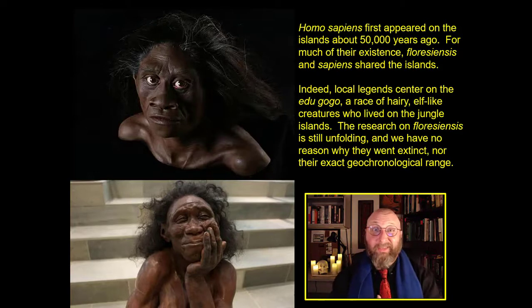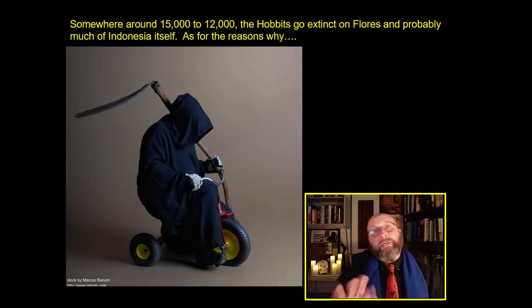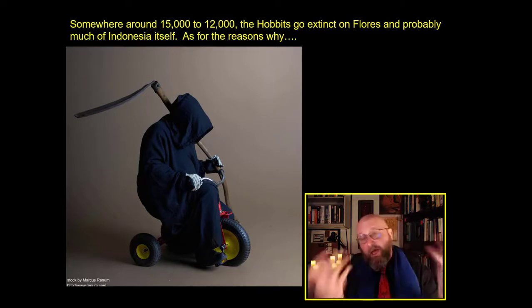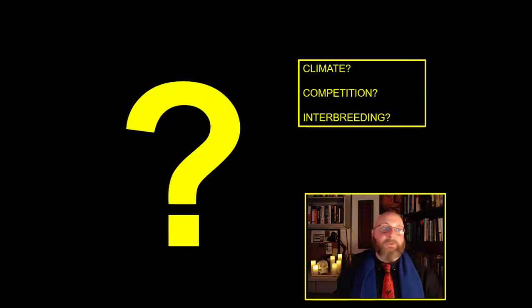The research on Floriensis is still unfolding. Somewhere between about 15,000 to 12,000 BC, hobbits go extinct on Flores and probably on the rest of Indonesia as well. As for the reasons why — we still have absolutely no idea. It could be catastrophic climate change, brutal competition, maybe Homo sapiens hunted them. Maybe it's interbreeding — we don't really have good enough genetic information to determine if there was hobbit-human genetic exchange.